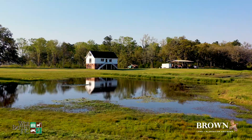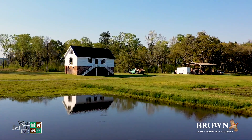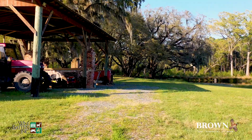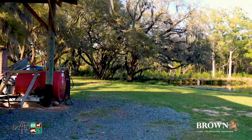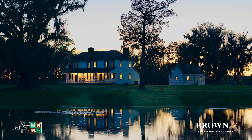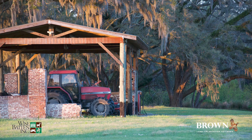Middleburg is a fantastic landscape for entertaining, and like the main house, the remaining improvements have all undergone a complete restoration. There is ample room here for all of your family and friends. Additional structures include three historic buildings that have been converted into guest cottages and a large pole barn for storing all of your equipment and gear.